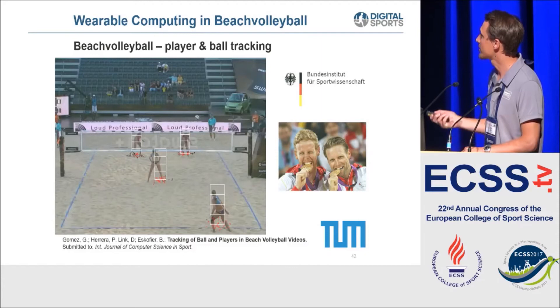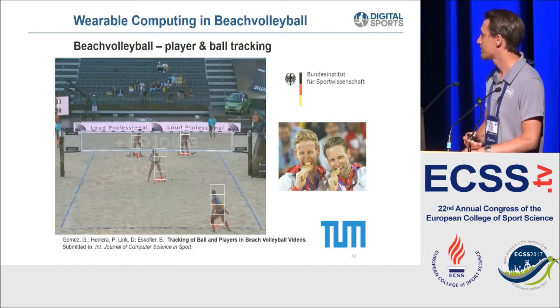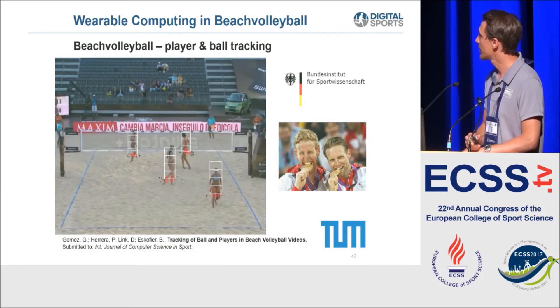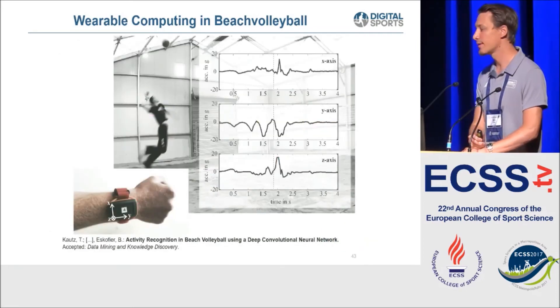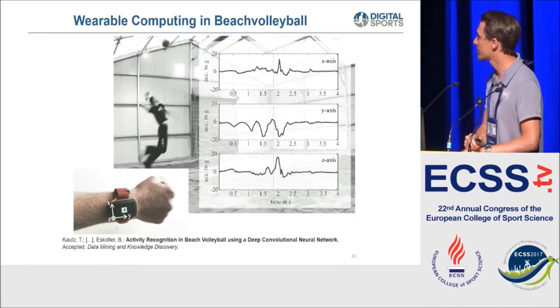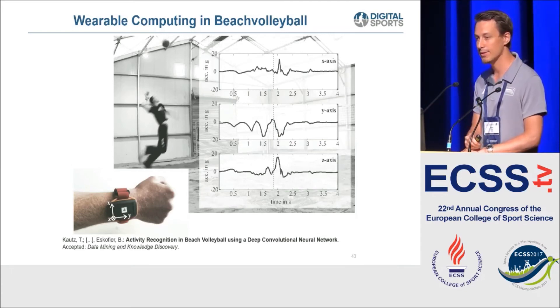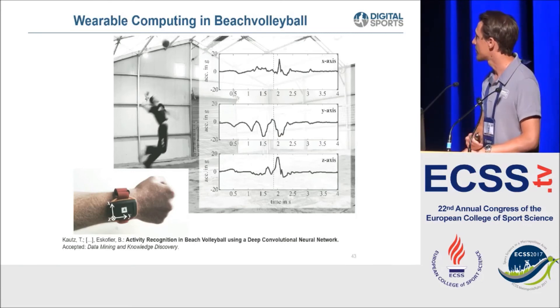A similar camera-based tracking approach was implemented for beach volleyball - player tracking and ball tracking based purely on video data. This works quite well, though lighting conditions were ideal in that example; vision-based algorithms still struggle when lighting is bad. So we also attached IMU sensors on the wrist for activity detection and classification. We used a deep convolutional neural network, which allowed us to skip hand-engineering feature extraction - just put in raw data and get quite good results without all the intermediate steps.